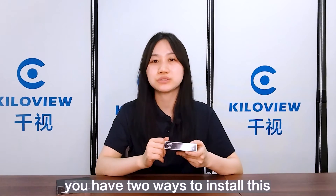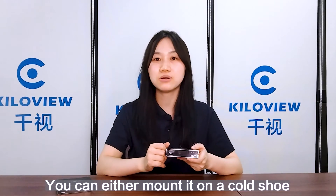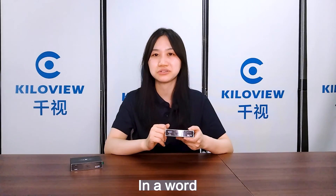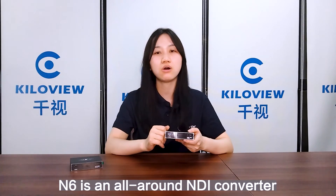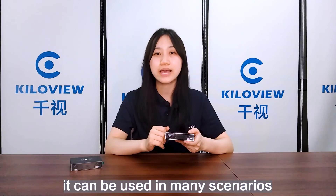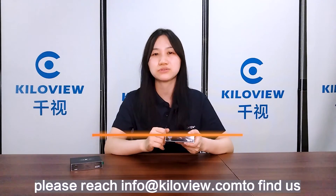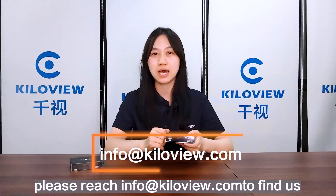Lastly, you have two ways to install this: you can either mount it on a cold shoe or put it in a rack. What's more, N6 is an all-around NDI converter that can be used in many scenarios. If you want to learn more, please reach out to info@kilovue.com to find us.